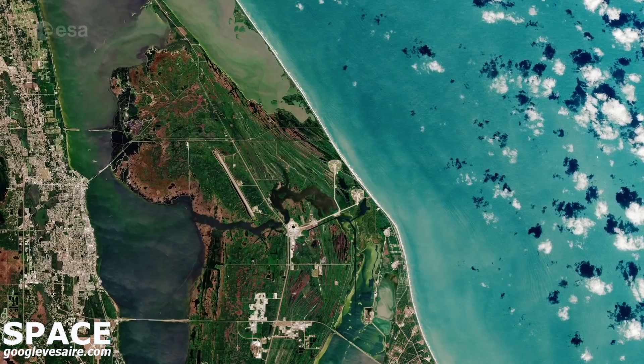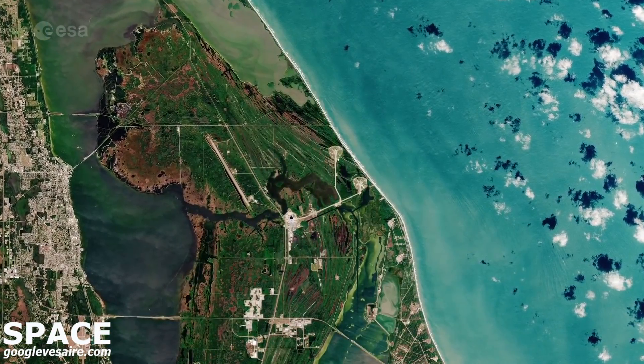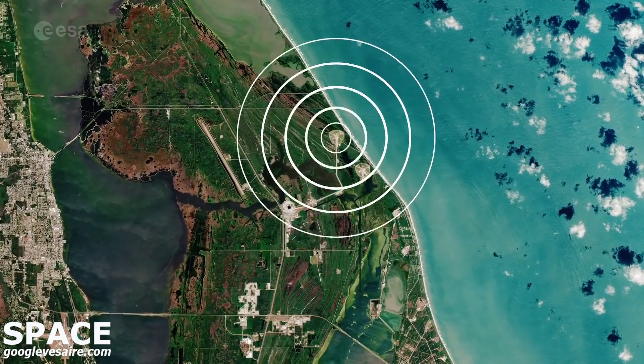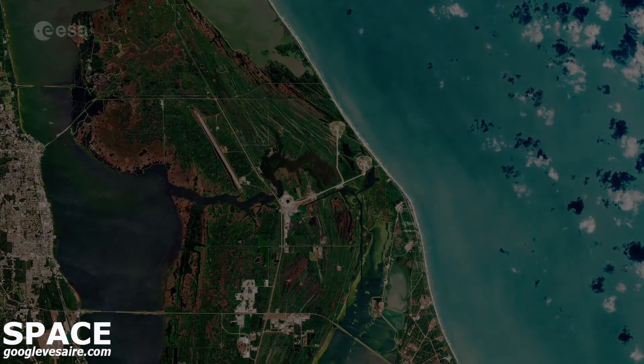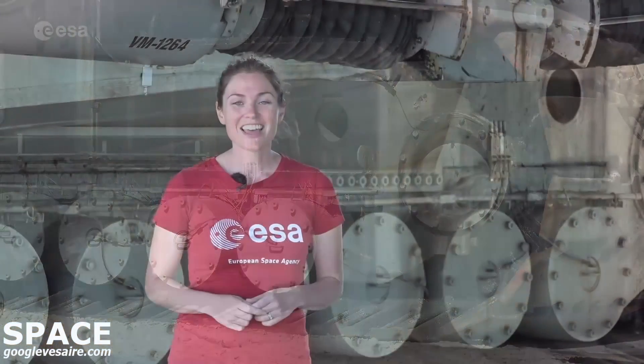There are countless steps in this journey to the Moon, but one of the major moves before launch is getting the hardware from the Vehicle Assembly Building to Launch Pad 39B. This massive structure is a crawler. This is going to carry the SLS rocket with Orion and the European Service Module out onto the launch pad.